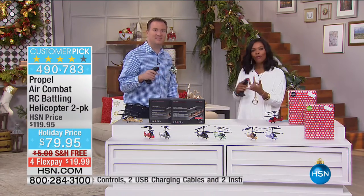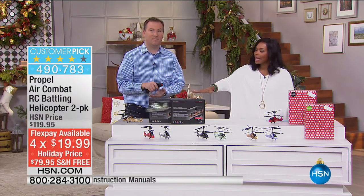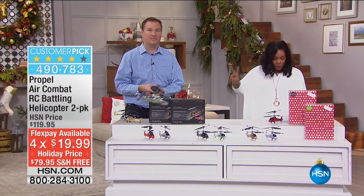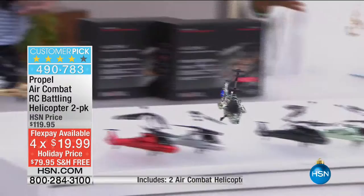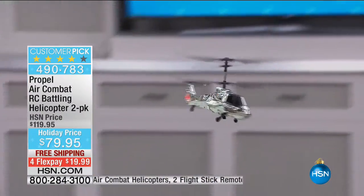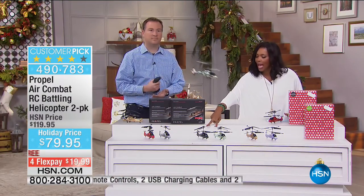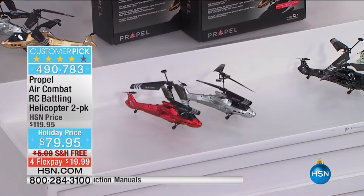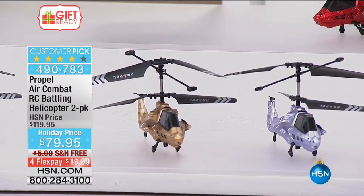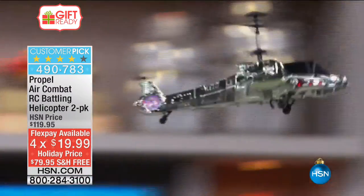Let me tell you real quick — we did take $40 off the price on this one. These have always been very popular. The fact that they come individually boxed — you get everything that you need: two helicopters, two flight stick remote controls, two USB charging cables. You just plug them in, charge them up, and keep on playing. The green one comes with a black helicopter, the red one comes with a silver helicopter, and the blue one — a really light blue — comes with the gold helicopter. Free shipping and on four flex pay, and yes, even this is a customer pick with over 100 reviews.